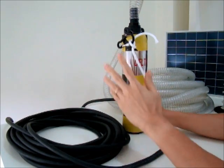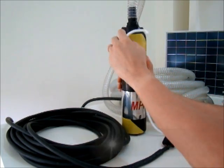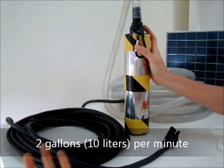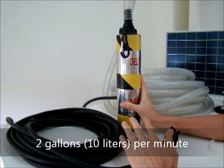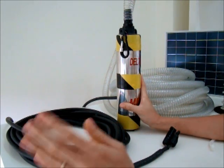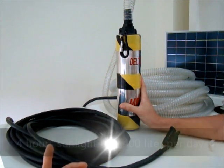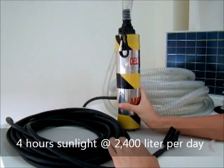This pump is pumping about 2 gallons per minute, or 10 liters per minute. So in one hour, it will pump about 600 liters. For example, in Malaysia with about 4 hours of sunlight per day on average, you are pumping 2,400 liters of water per day at 10 meters of head.